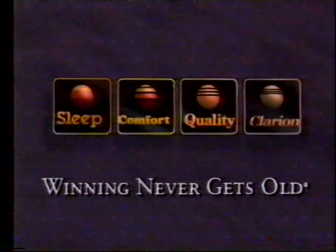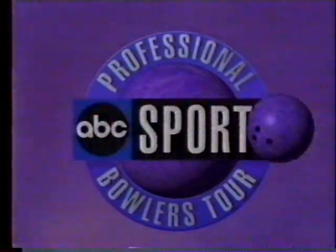Look for future ABC Sports Winning Never Gets Old bowling tips brought to you by Quality, Comfort, Clarion, and Sleep Hotels.